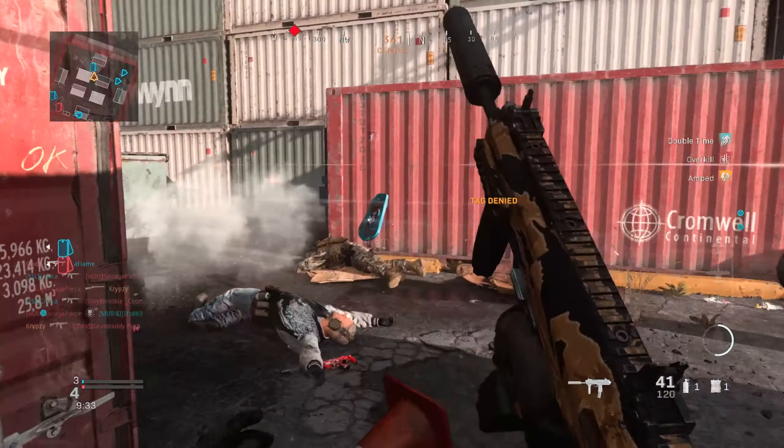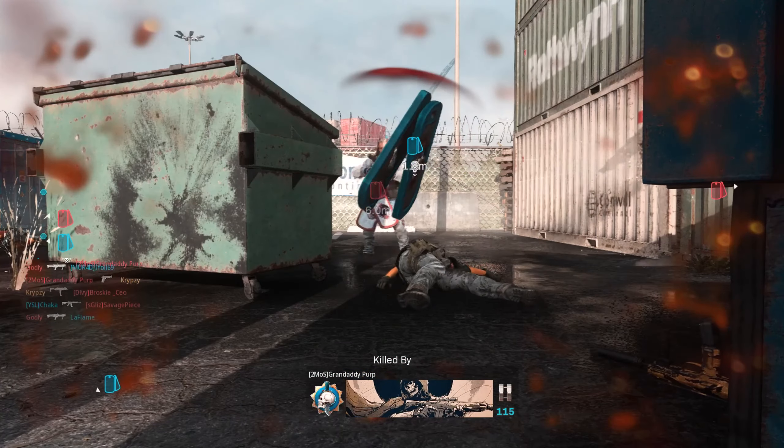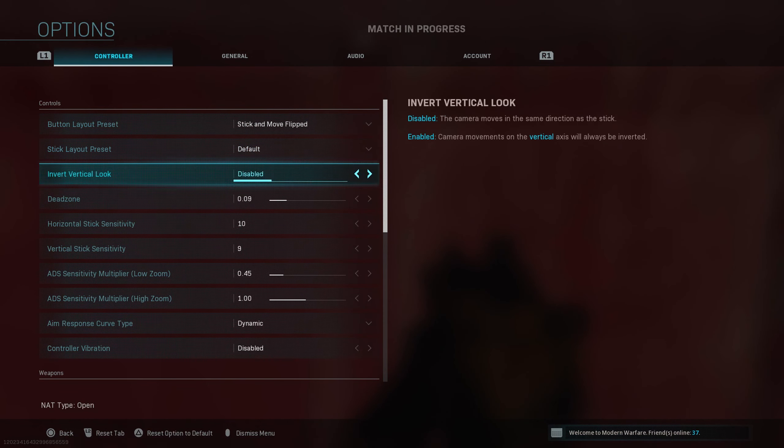What is up guys, how are you doing today? We're talking about Call of Duty 2020 alpha beta footage actually leaked online today. Let's get right into it, but thank you guys for coming to today's video.